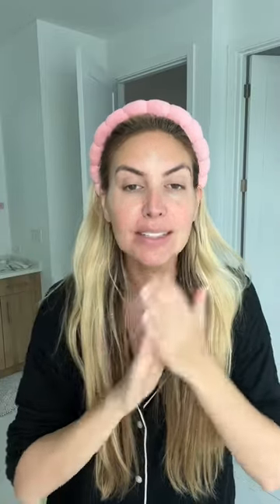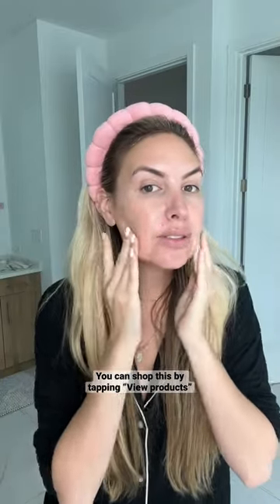I don't know about you, but I instantly am seeing a difference in my skin. It looks so hydrated. I'm going to go finish up my makeup, but let me know what you think.